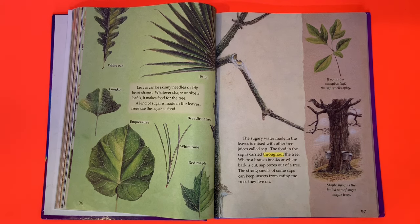Where a branch breaks or where bark is cut, sap oozes out of a tree. The strong smells of some saps can keep insects from eating the trees they live on. If you rub a sassafras leaf, the sap smells spicy. Maple syrup is the boiled sap of a sugar maple tree.